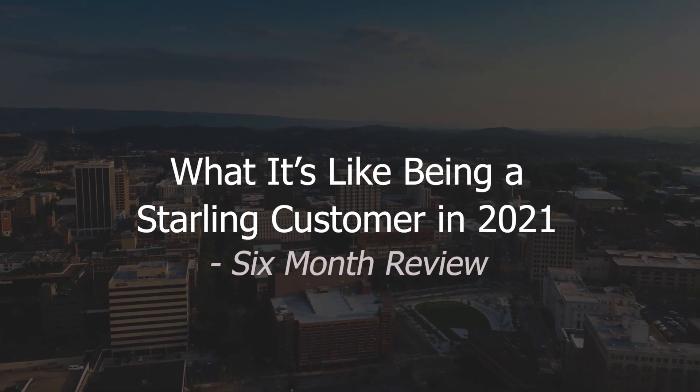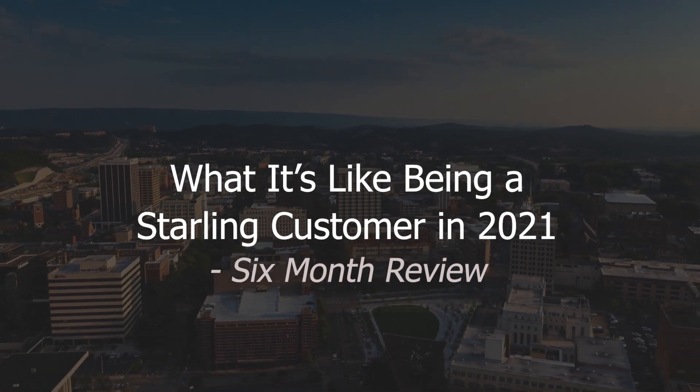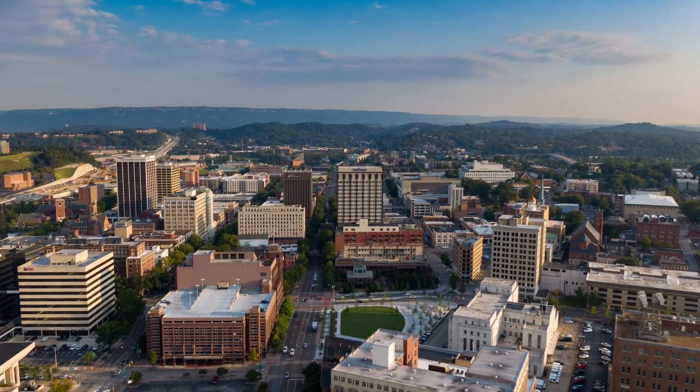Today I'm going to give you an in-depth review of what it's like being a Starling customer in 2021, sharing some of my experiences — their offerings, the app features, other perks, fees, and what having a bank solely on your phone is really like.